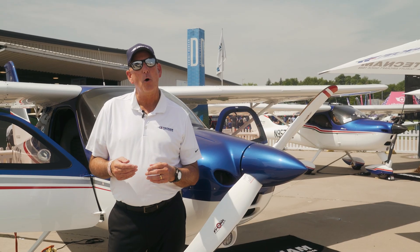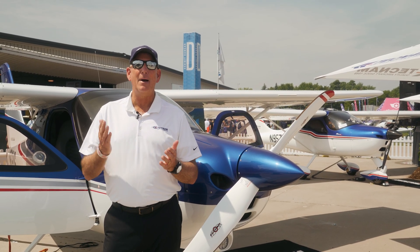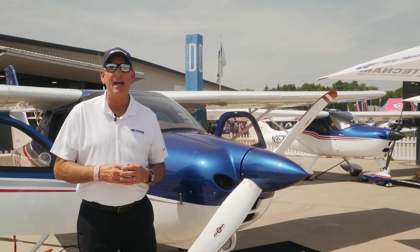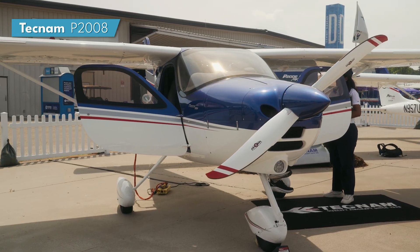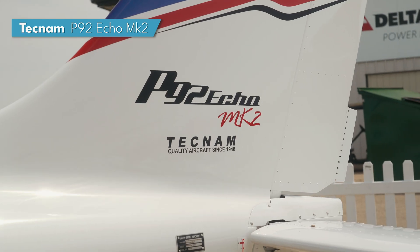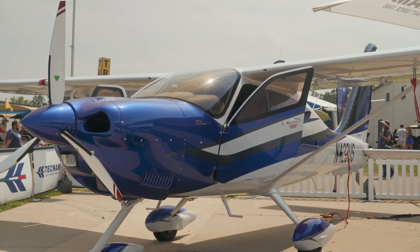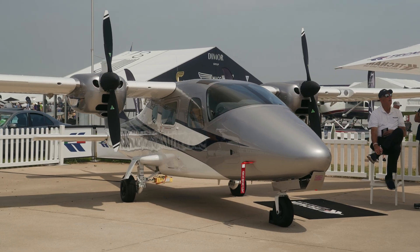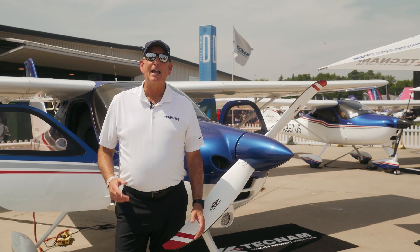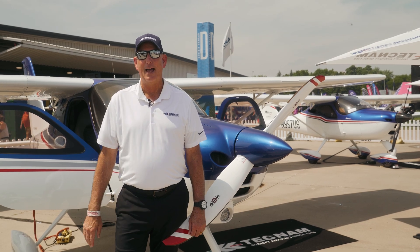As mentioned earlier, Tecnam is the only manufacturer perfectly positioned to support flight schools for maximizing profitability in their flight training organizations — and they've been doing this since 1948. In addition to all the models shown, there's an entire lineup of light sport aircraft as well. When you're considering modernizing your fleet or adding to it, make sure you call Lifestyle Aviation to check out all the aircraft that can help you grow, modernize, and maximize your profits. Thanks for joining us today. We look forward to seeing you in our next video and in the blue skies. Have a great day.